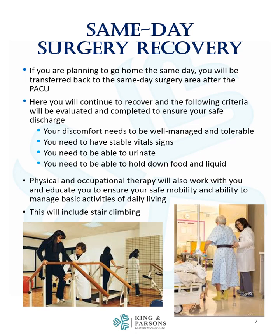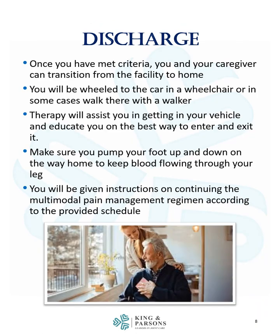This will include stair climbing. Once you have met the criteria, you and your caregiver can transition from the facility to home. You will be wheeled to the car in a wheelchair, or in some cases walk there with a walker. Therapy will assist you in getting into your vehicle and educate you on the best way to enter and exit it. Make sure you pump your foot up and down on the way home to keep blood flowing through your leg. You will be given instructions on continuing the multimodal pain management regimen according to the provided schedule.